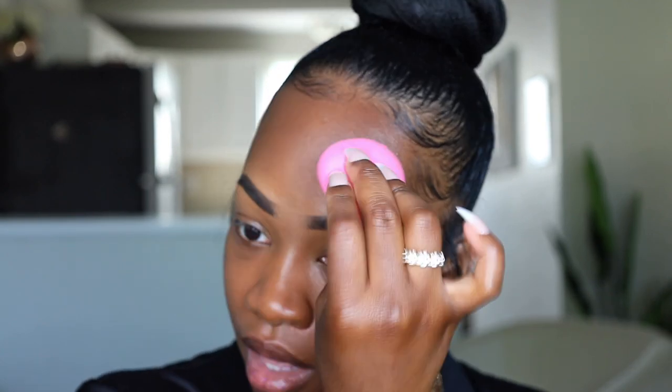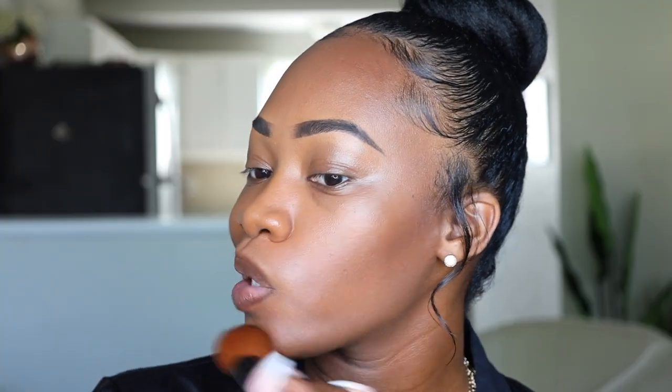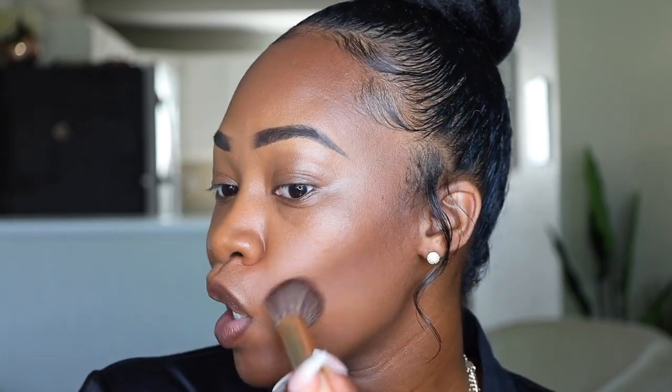You can blend in circular motions or blend downwards — blending downwards gives a better blend. I'm going to go back with the butt of my beauty blender and just blot, or I can take the brush I used for the Maybelline BB cream and diffuse that shade. I also brought the concealer down a little low, so I'm using the BB cream that's already on the brush to lift it up a little bit.